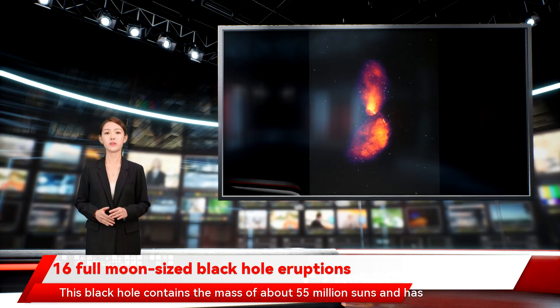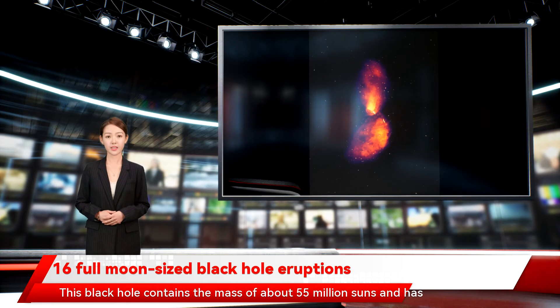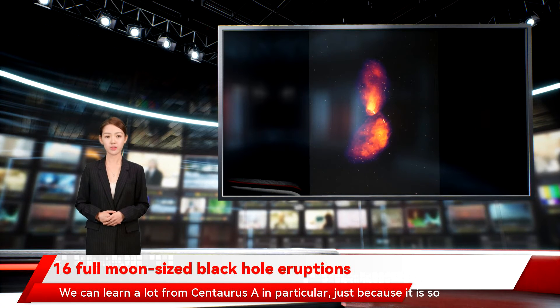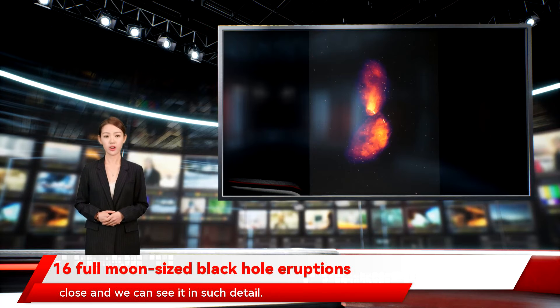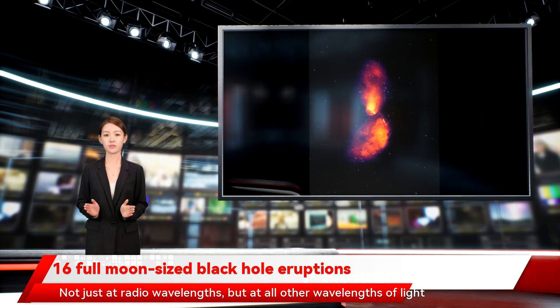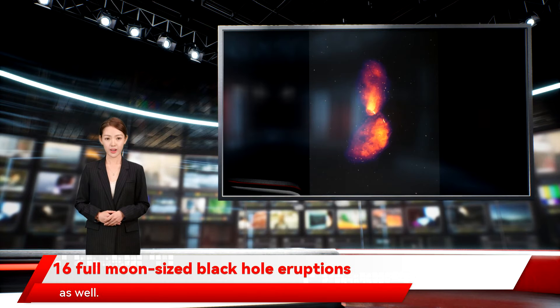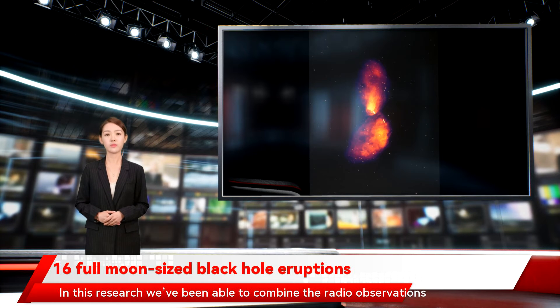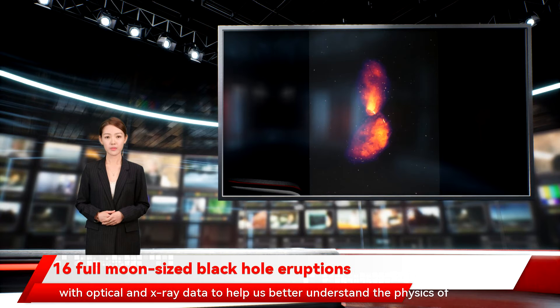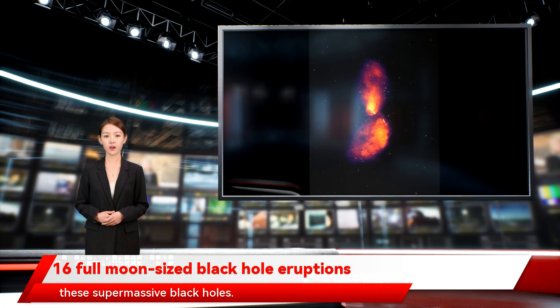This black hole contains the mass of about 55 million suns and has incredible jets shooting out to 1.8 million light years in extent. McKinley said: we can learn a lot from Centaurus A in particular, just because it is so close and we can see it in such detail — not just at radio wavelengths, but at all other wavelengths of light as well. In this research we've been able to combine the radio observations with optical and x-ray data to help us better understand the physics of these supermassive black holes.